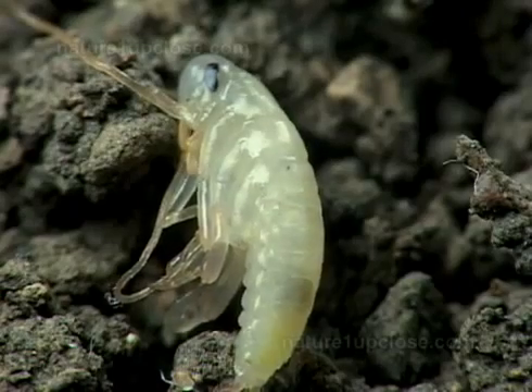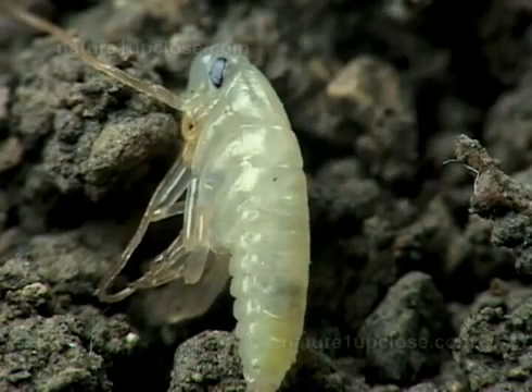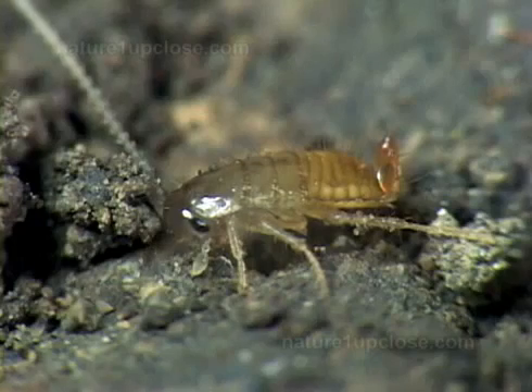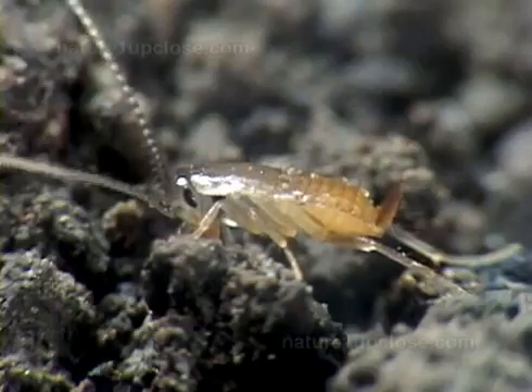Some of them don't have the strength to carry out this last part and die inside this wrapping. The larvae are independent from the beginning.